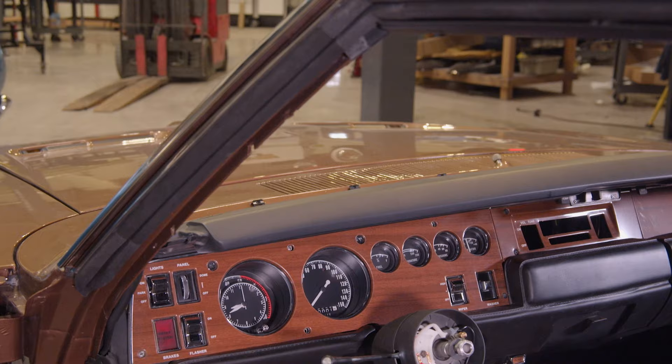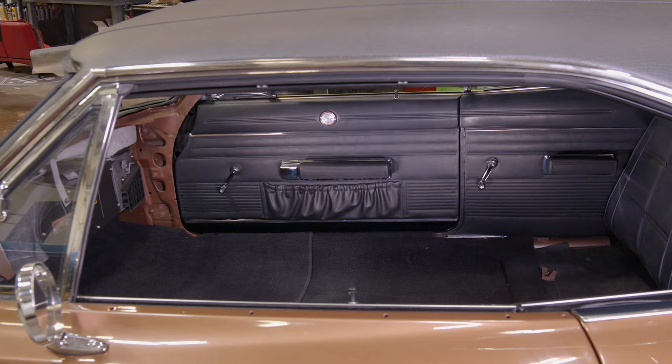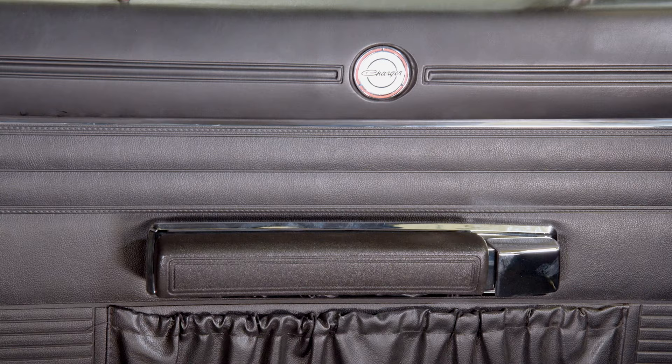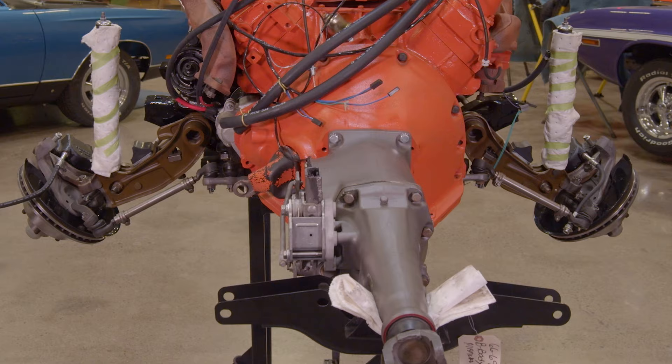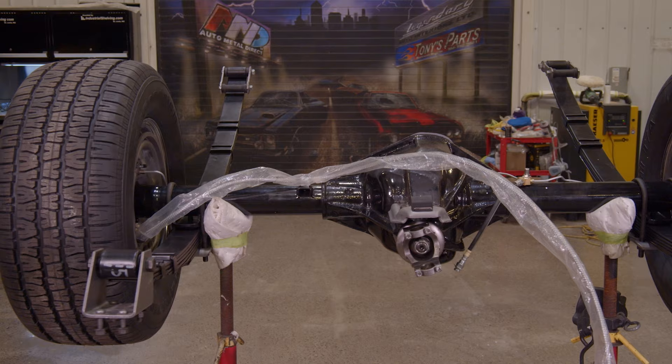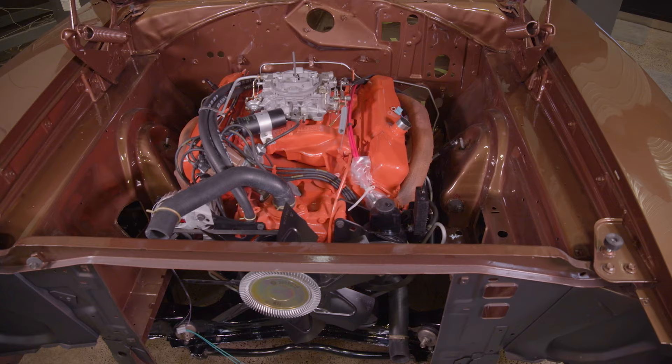Our 1969 Dodge Charger RT/SE is almost finished and ready for the grand reveal. This is a stunning example of what the Dodge Charger second generation was all about — sleek, fast, sexy, standard 440 Magnum, Hemi four-speed transmission, 354 Dana 60 rear axle assembly. Absolutely the epitome of that era of car.